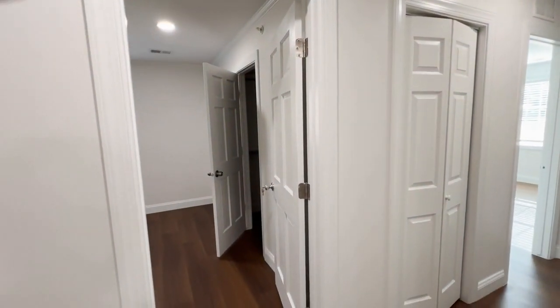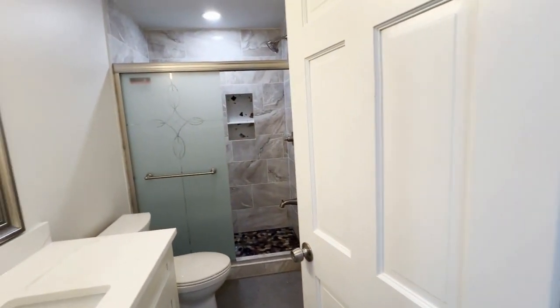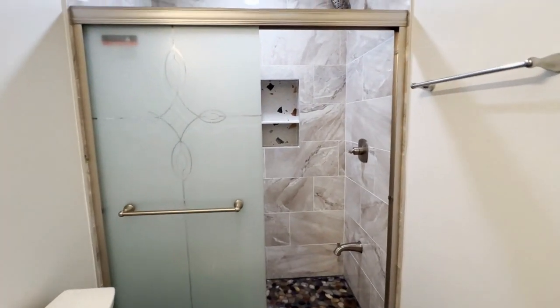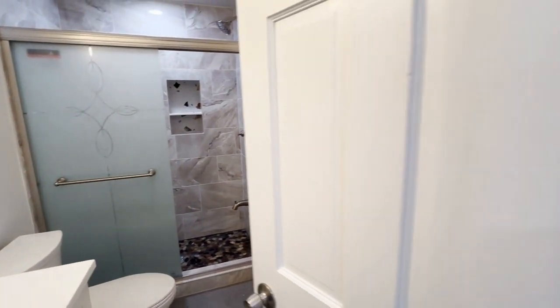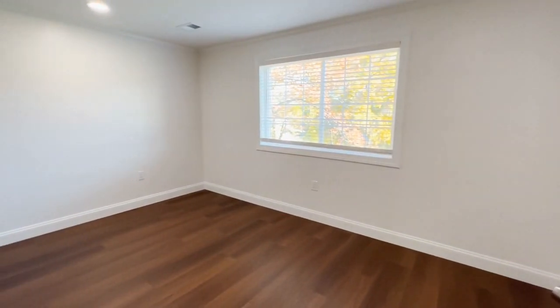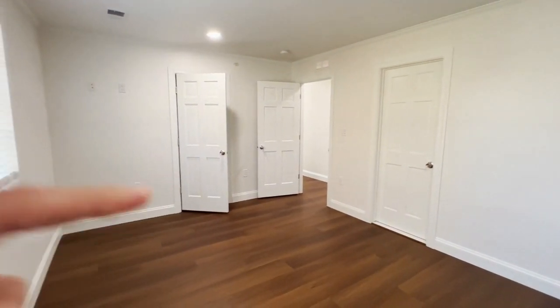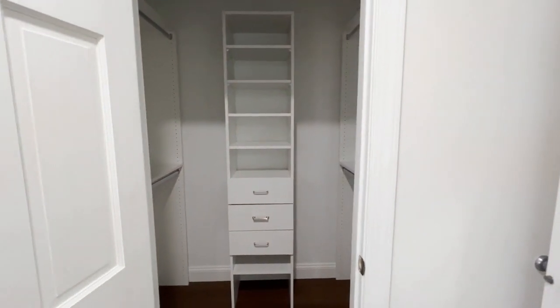On the back side of the house, we've got two bedrooms as well as a hall bath with a standing shower only. One of the bedrooms has a shared door directly to that bathroom, which is very convenient. There's also a spacious closet in this room.